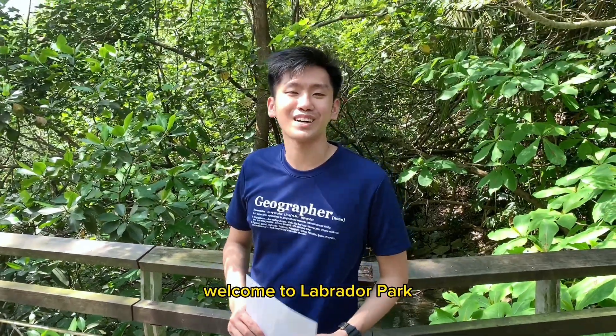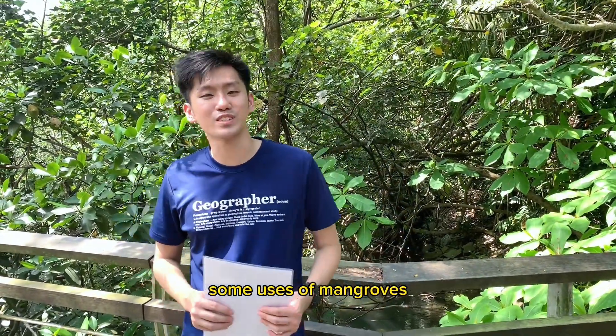Hi students, welcome to Webredor Park. Today I'm going to share with you some uses of mangroves.